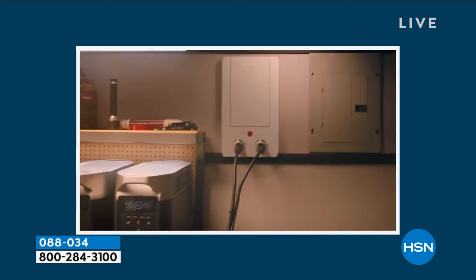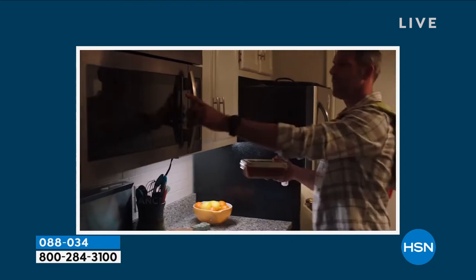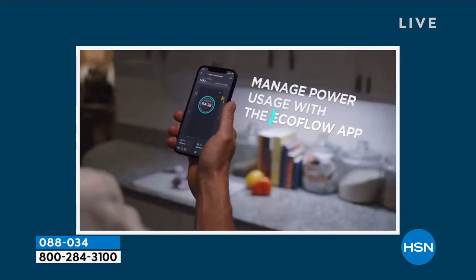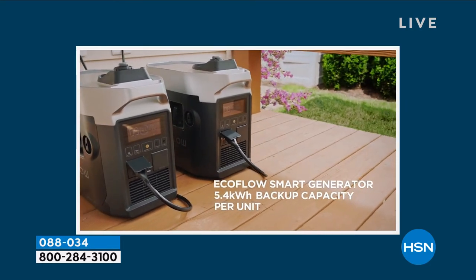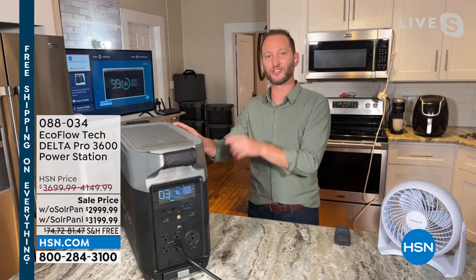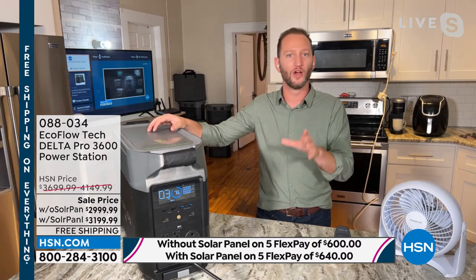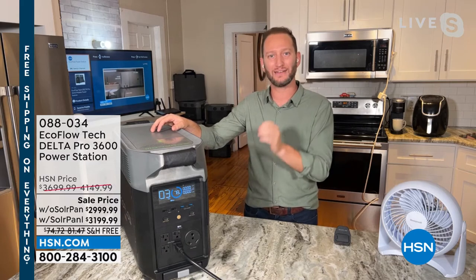EcoFlow is constantly doing R&D and innovating. The expandability aspect is great — you can grow with your Delta Pro. Add extra batteries, or connect it to a smart home panel and get it connected directly to your home for your own grid of power. You can also monitor it through your app. The smart generator adapter will come included so you can always use a gas generator to recharge your Delta Pro. We're one of the leaders — fastest in the industry.